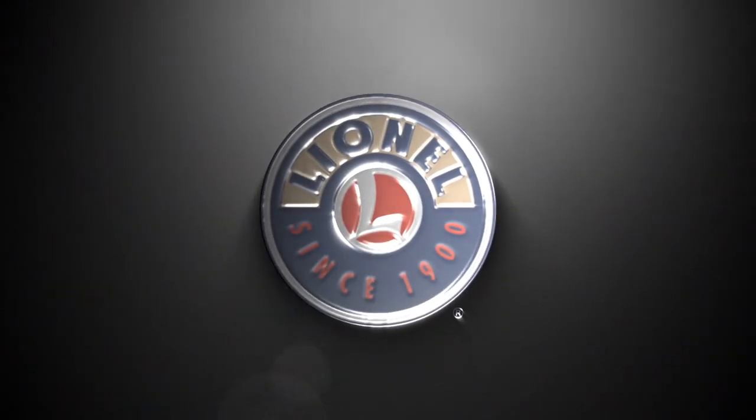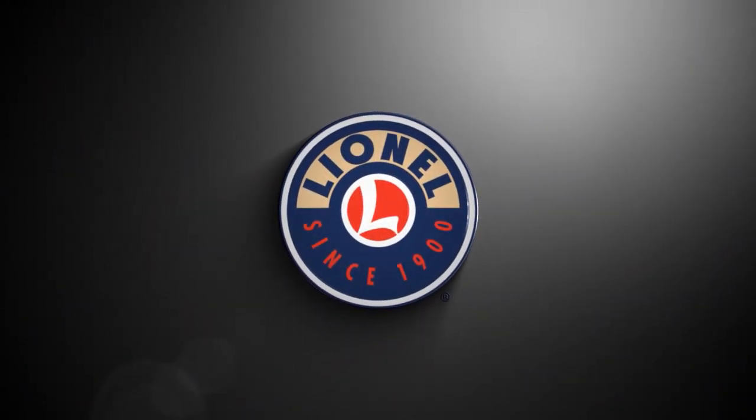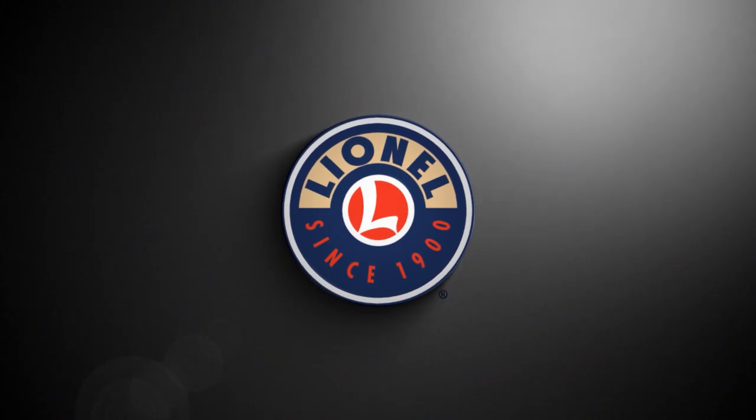A new day is rising, and with this daylight comes 2020 Vision. For our 120th anniversary, Lionel announces not just a new Vision locomotive, but an entire series of the most beautiful steam locomotives ever built.